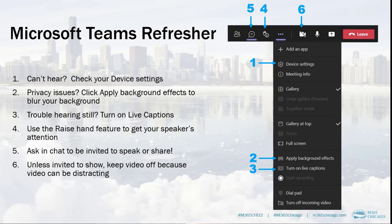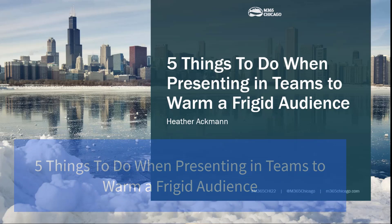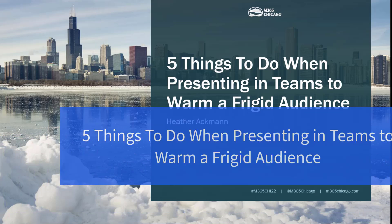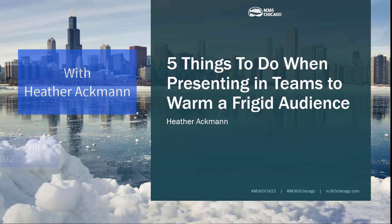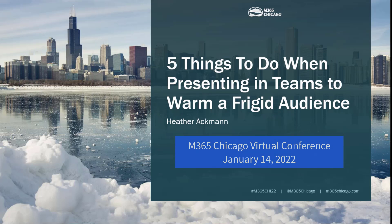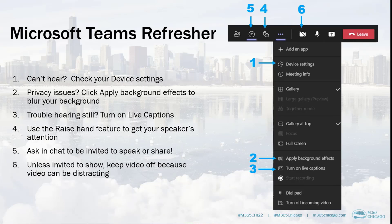This session is five things to do in Teams — five things to do when presenting in Teams to warm a frigid audience. You are in the right place if that is the session you wanted to see. It is just after 7 a.m. on this cold Chicago morning. I am Heather Ackman, and in this session we're going to be talking about a variety of different things.